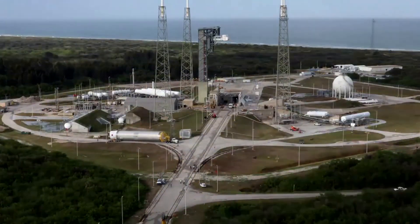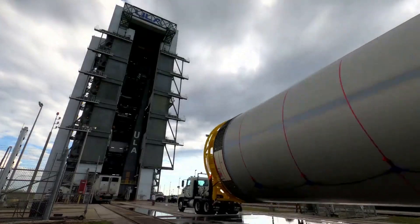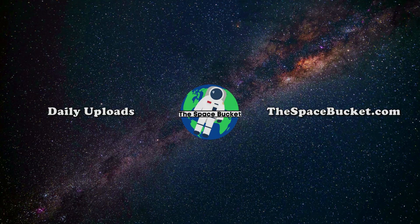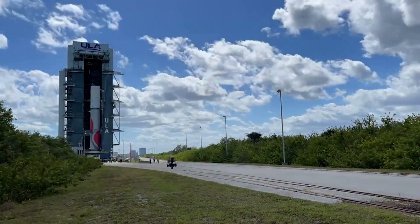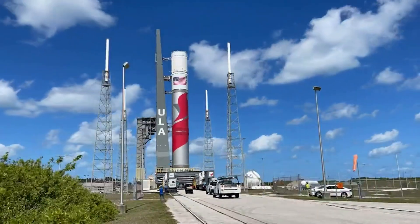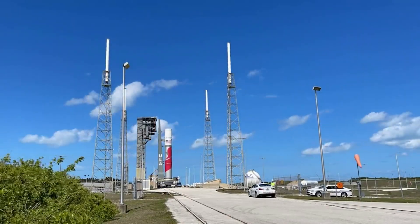Here we'll go more in depth into the testing that was just completed, what it means for the launch date and timeline, and what to expect in the coming weeks. The current scheduled launch date for Vulcan is May 4th. Just over a week ago on March 9th, the VLP transported the rocket from the Vertical Integration Facility, or VIF, to Space Launch Complex 41, or SLC-41, riding the rails that connect the two locations.